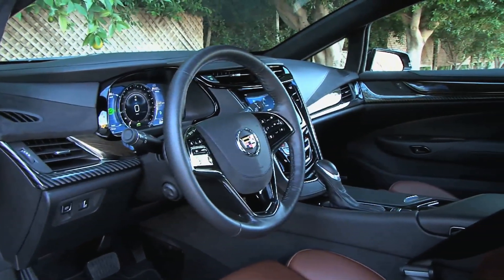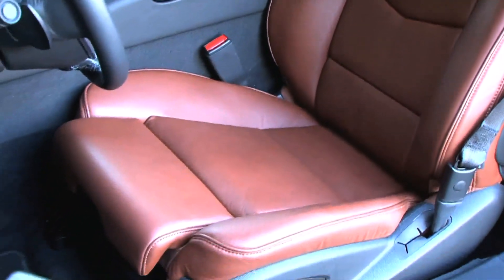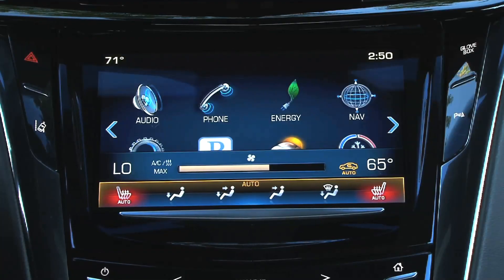The interior is flushed with a leather dash and the latest technology, including vibrating seats to warn you if the driver makes an error. The Cadillac CUE system is the interface with all modern technology for your infotainment.